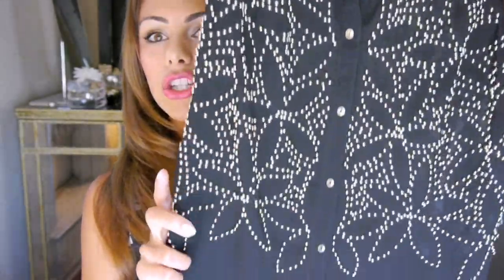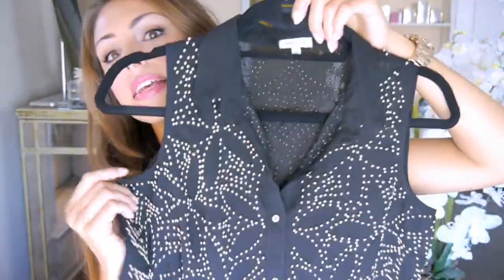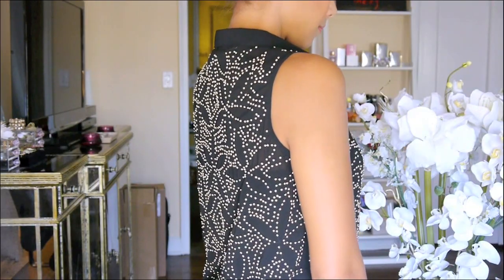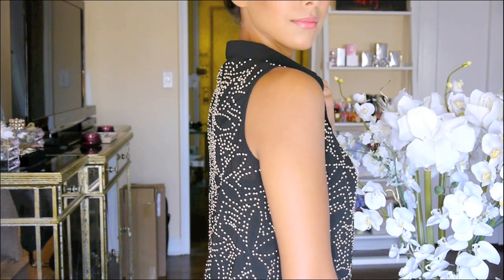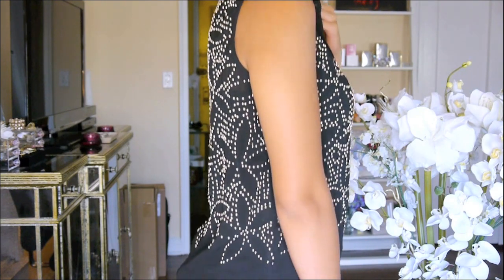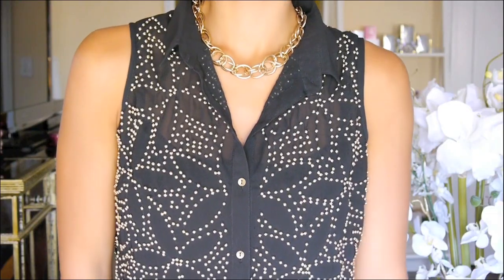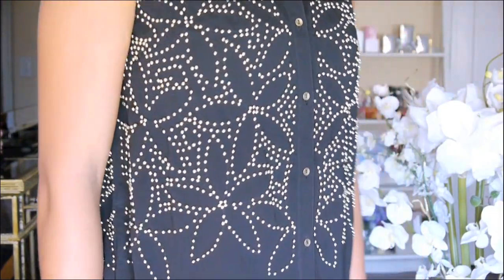Another shirt I got is from River Island, which is another really cool store. It's this black shirt — it has a little collar, it's sleeveless, and it has all these gold floral embellishments. It's so pretty. I wore this a couple of times when I was in London because I was just really obsessed with it. Here's a closer look at the detail, and again it's one of those flowy tops which I just tend to get so much use out of.